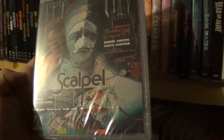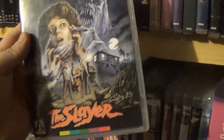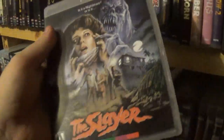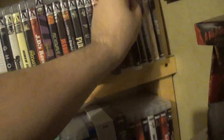Scalpel — haven't got to this one yet but it looks kind of cool. These are the ones that look a little more promising to me. Same goes for The Slayer, but it turns out the cover is way better than the movie. This movie is pretty boring and not really that good. It's got a cool setting, and the cover is this awesome 80s-looking VHS box art, but the movie's not that great.